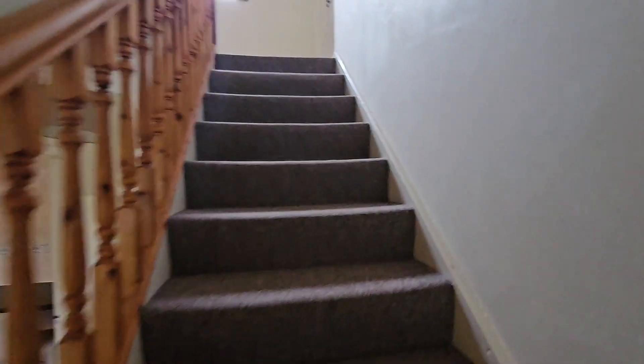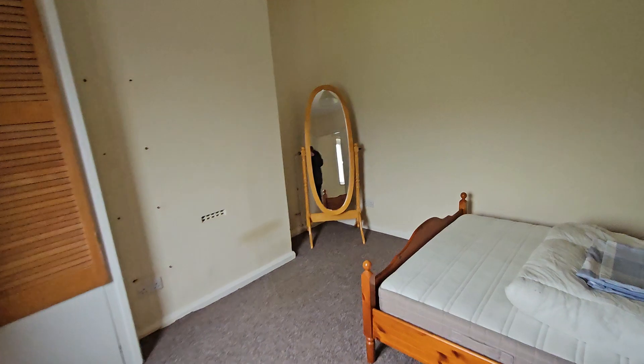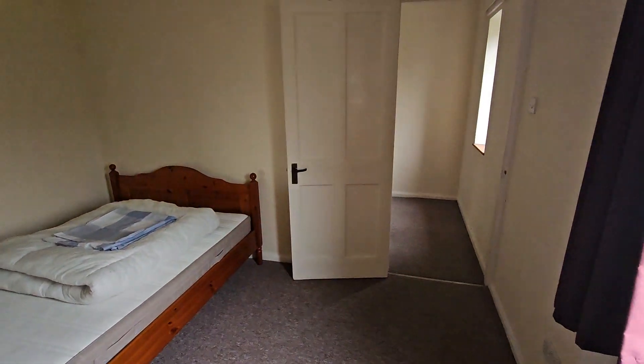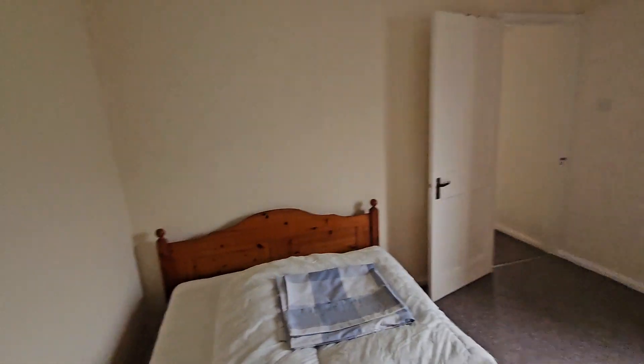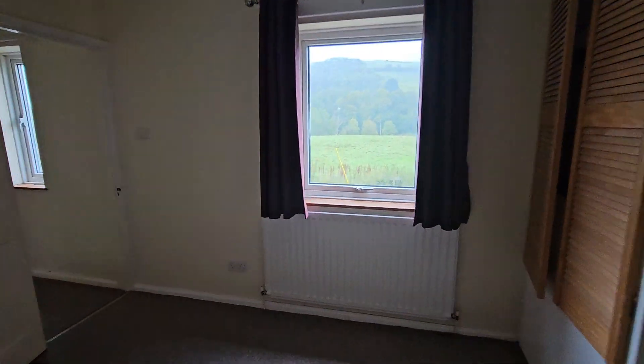Up the stairs. First bedroom — scan around. That's bedroom number one.